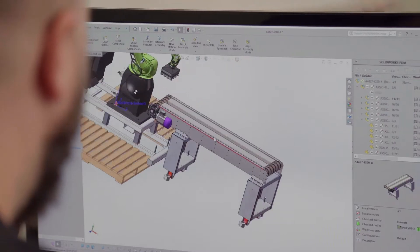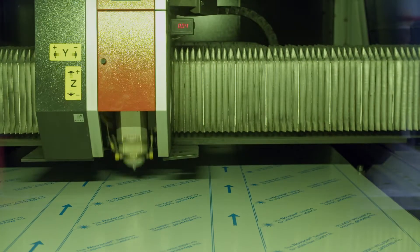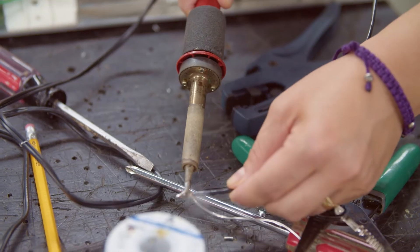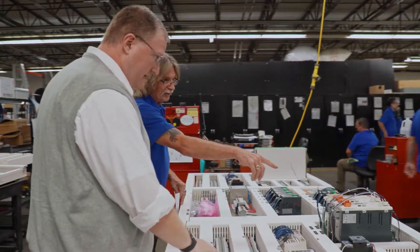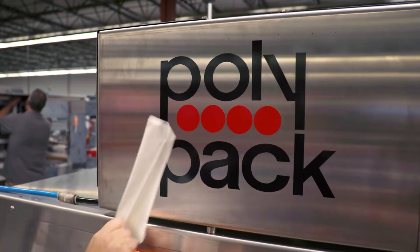We do everything from the initial equipment design, manufacturing of each individual component, wiring of the electrical panels, and then full assembly and testing of those machines. Because even though Polypack manufactures shrink packaging equipment, we're essentially an engineering company.